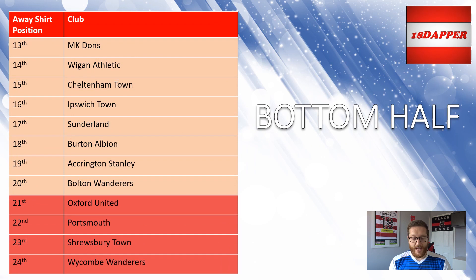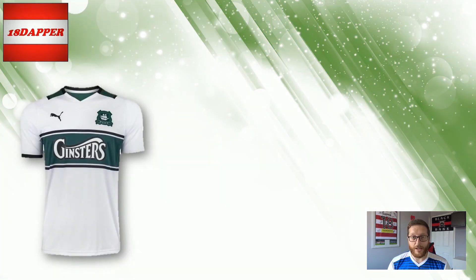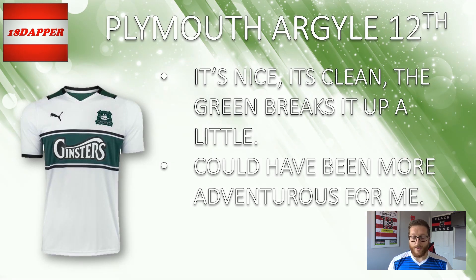A quick recap on the bottom half of the table. Bottom four for me: Wickham, Shrewsbury, Portsmouth and Oxford — three of those four teams yet to release a kit, but Wickham for me have just missed the mark. 20th up to 13th, we've gone with Bolton, Accrington, Burton, Sunderland, Ipswich, Cheltenham, Wigan and MK Dons. Starting with 12th, I've gone with Plymouth Argyle. The green breaks it up a little bit, stops it from being a plain kit which would have dropped it down a few positions. I like that they've kept the colour from the home kit and brought it onto the away kit but still made the kits vastly different. But for me still a little bit too plain, not as adventurous as I like to see. So Plymouth Argyle down in 12th.